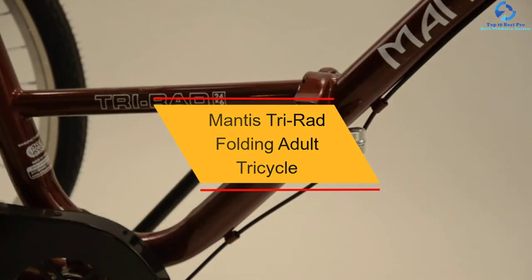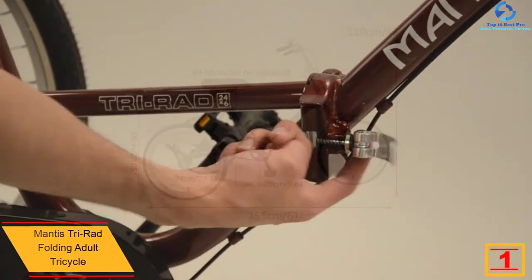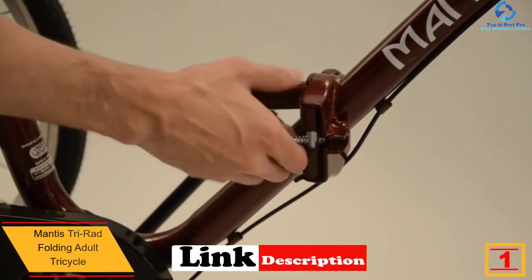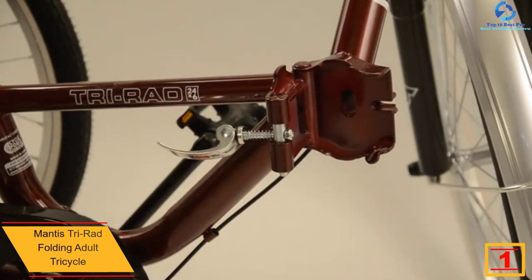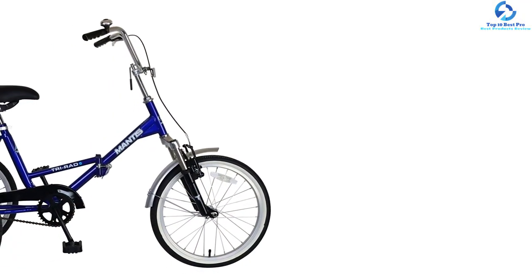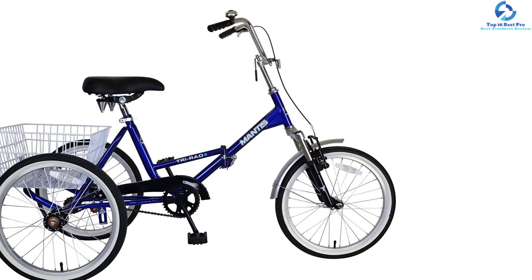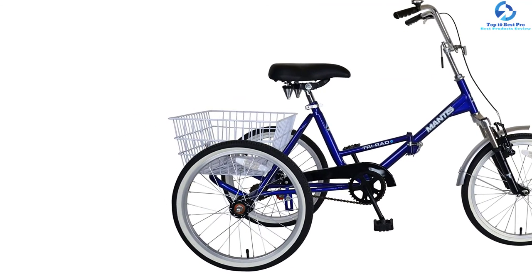And finally at number 1, we have the Mantis Tri-Rad Folding Adult Tricycle. This adult trike is suitable for those looking for a cozy, worry-free ride. It has a steel frame with a steel suspension fork. Its important feature is being foldable, meaning you can easily transport it. It comes with 20-inch whitewall Kenda tires with aluminum rims. It features a single speed and alloy linear pull brakes for the front with parking brakes. The spring seat provides a cozy platform for long rides, and this trike includes a rear basket.